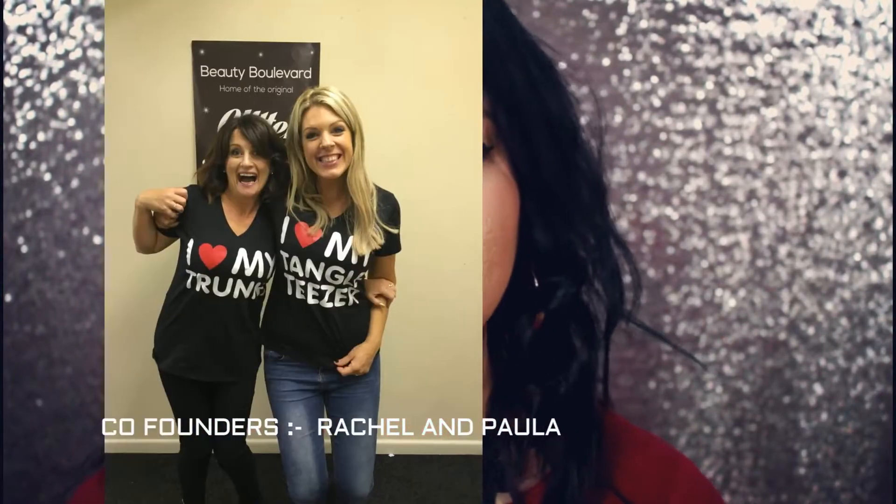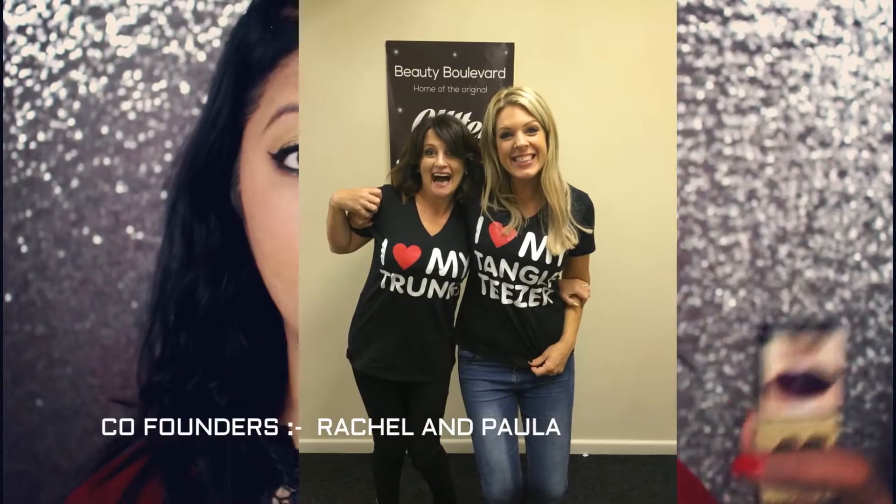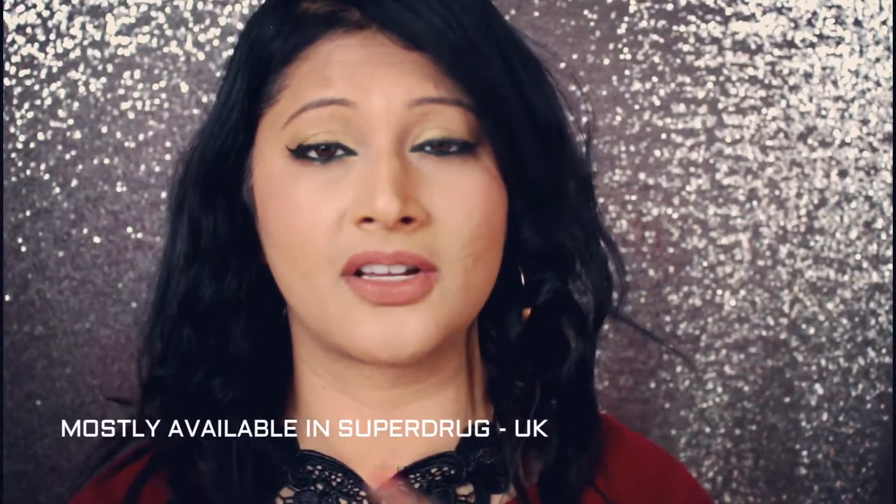The two girls who came out with this product were contestants on Dragon's Den. This is launched in the UK — you can get it from their website, which I'll link in the info bar, or you can get it in Superdrug online.